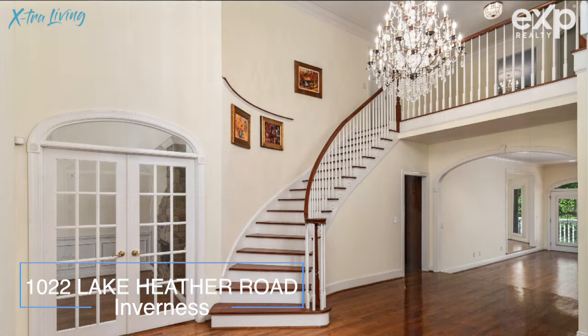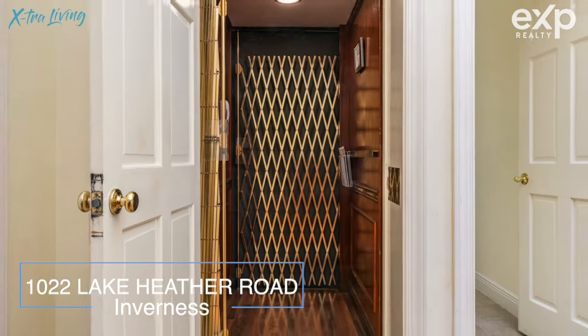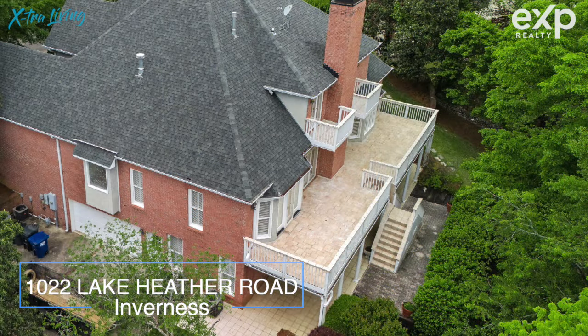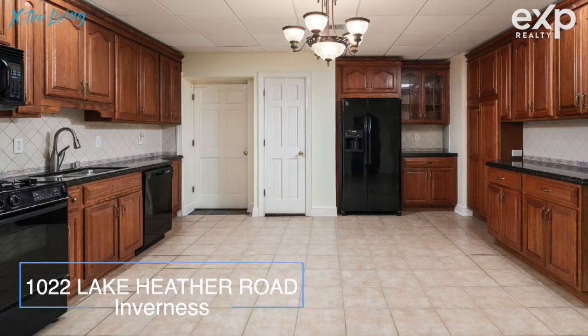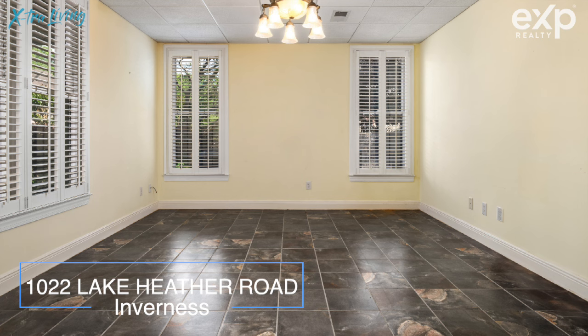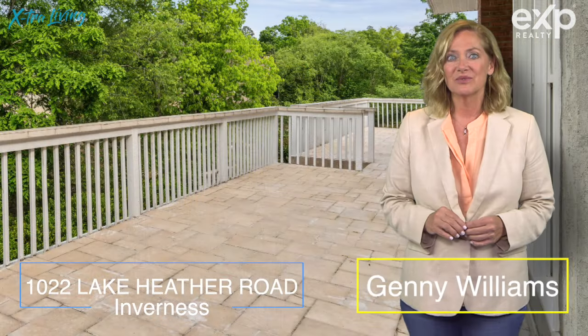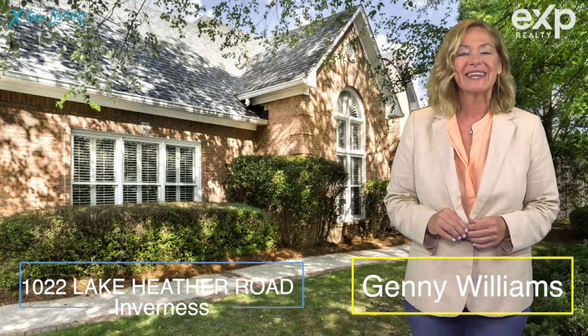Don't worry, there's an elevator that takes you up and down. There's a main-level garage and a basement garage. The basement is completely finished with a second kitchen, a second game room, and a beautiful bar. For more details, reach out to me about 1022 Lake Heather Road.